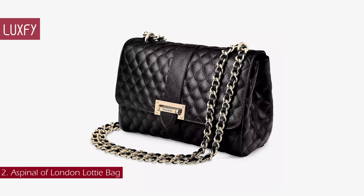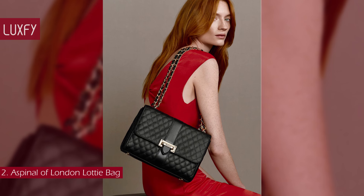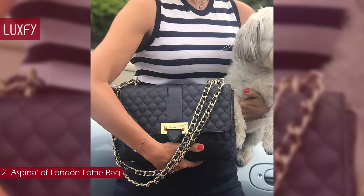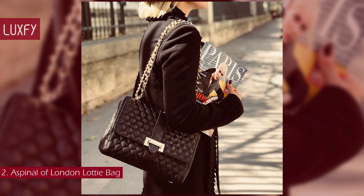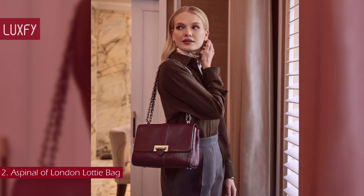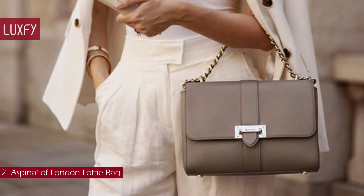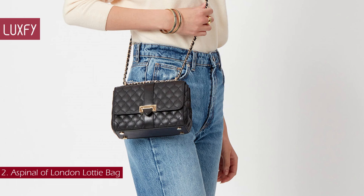Number 2: Aspinal of London Lottie Bag. This is a classic flap bag that is very similar to Chanel, and best of all it doesn't cost $10,000. Aspinal of London is an iconic British brand that offers timeless pieces at affordable prices and is also a favorite of the royal family. Feminine and elegant, the Lottie Bag is a true investment piece designed to take you from day to night. Handcrafted from the finest full-grain leather, the shoulder bag is finished with the brand's signature letterbox closure and an elegant chain strap to be worn over the shoulder or across the body. The Lottie Bag is sold for $795.